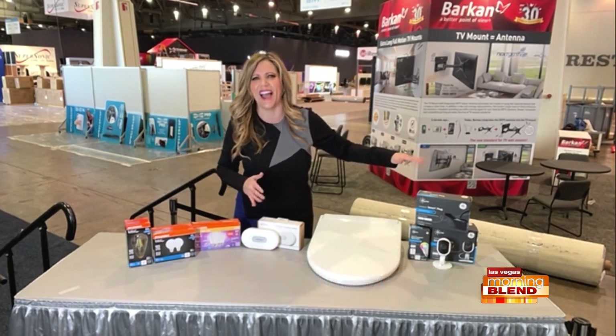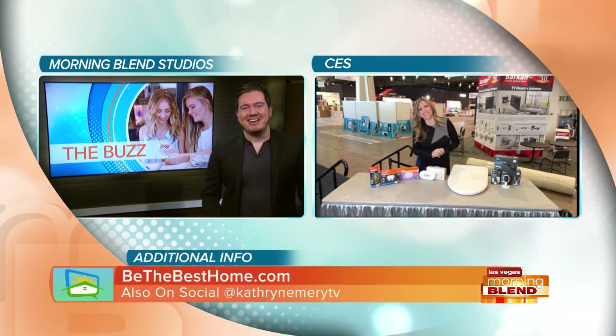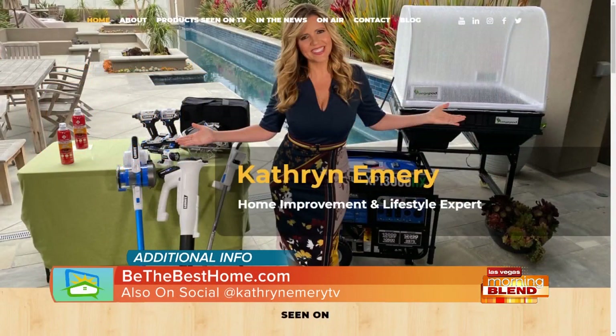Cync is going to help me out with that. Christmas has passed, but Catherine, I will take one of every single one of these products! I know you and your hubby love those lights. We appreciate your time this morning. Thanks for having me as always. To learn more about these smart home solutions, don't forget to visit BeTheBestHome.com. We'll also have this information on our website. Thank you to Catherine for taking us inside CES before it begins — you saw the construction, they're getting ready for it.